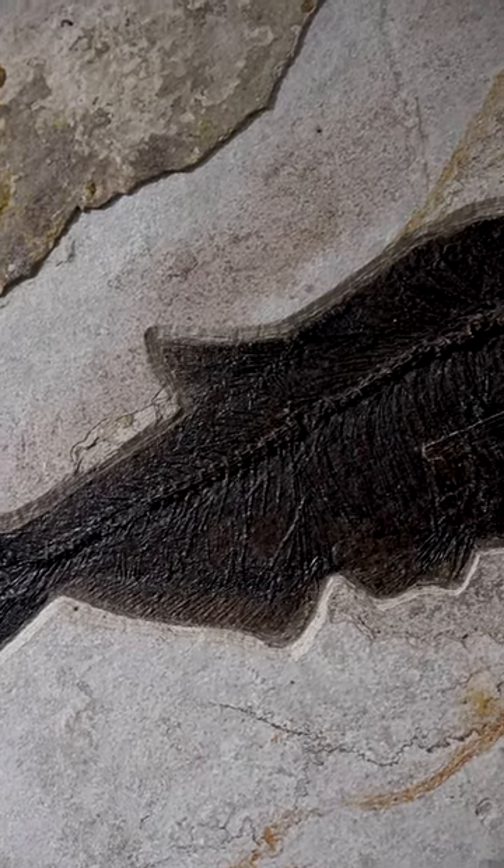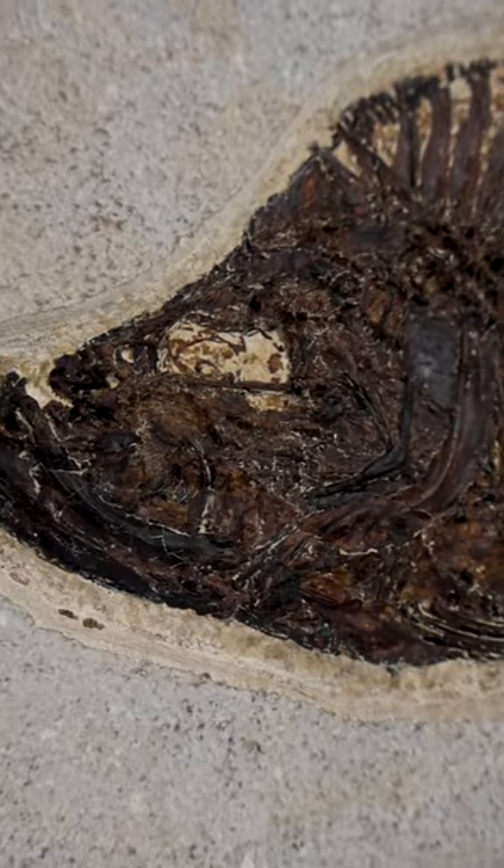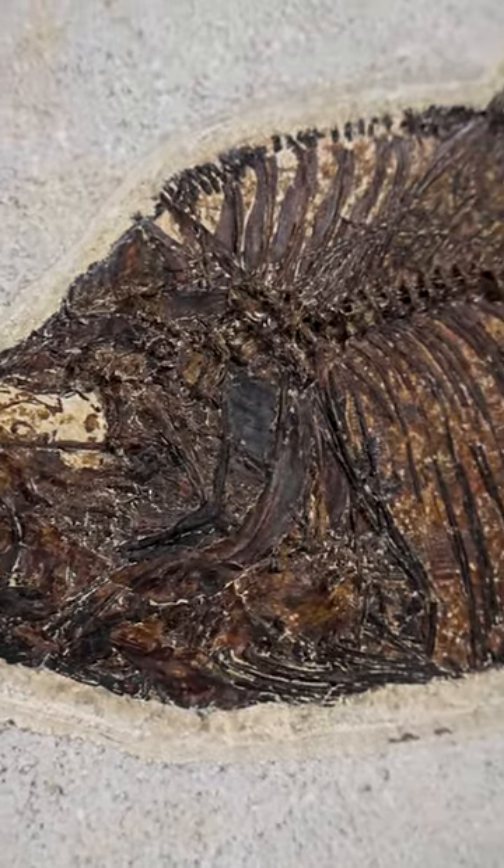Are you ready to be transported back in time? Introducing fossils from Fossil Lake Wyoming, mined by a second-generation fossil miner.